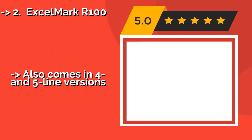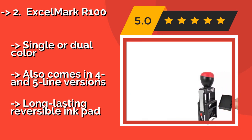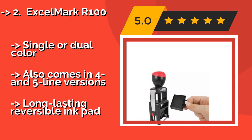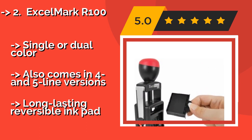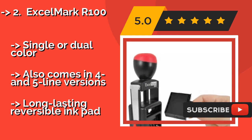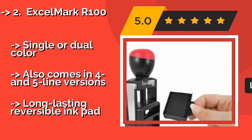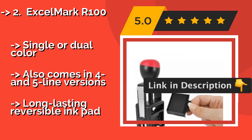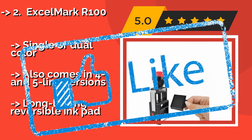The second best product is the Accelmark R100. If pre-selected words and messages won't do, then you might take a look at the Accelmark R100, around $24. It offers you two lines of customizable text, one above and one under the date, for a price that rivals many standard choices with fixed prints. Single or dual color, and it also comes in four- and five-line versions, with a long-lasting reversible ink pad.